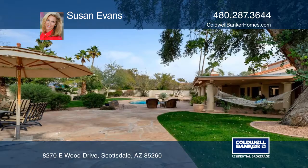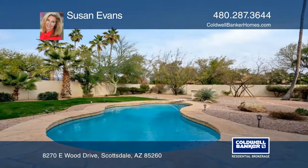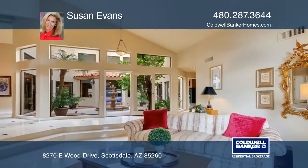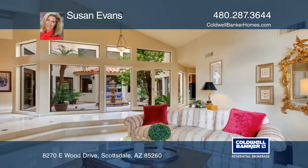Enjoy the expansive backyard with a large covered patio, inviting pool, above-ground spa, and outdoor fireplace with built-in barbecue.